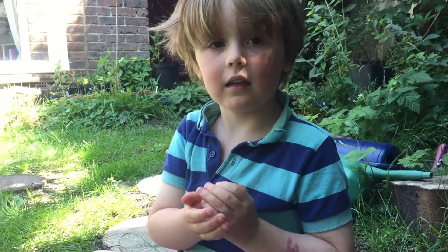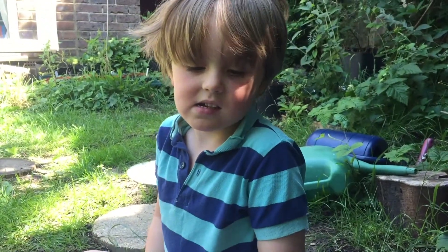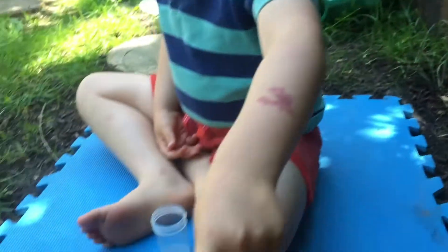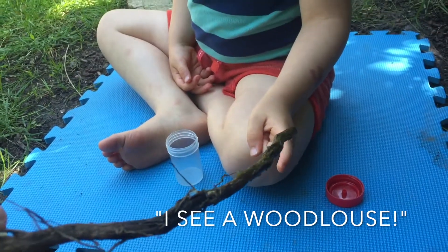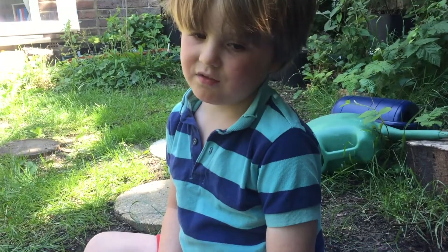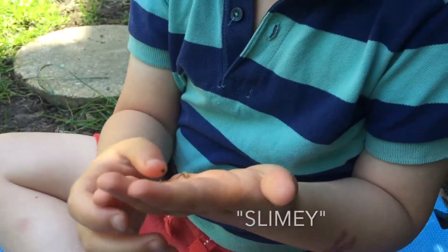Can you point out the hoverfly larvae? Can you point at them? Can you see them? I see the larvae. Can you see the larvae? Do you want to hold one? Slimy.